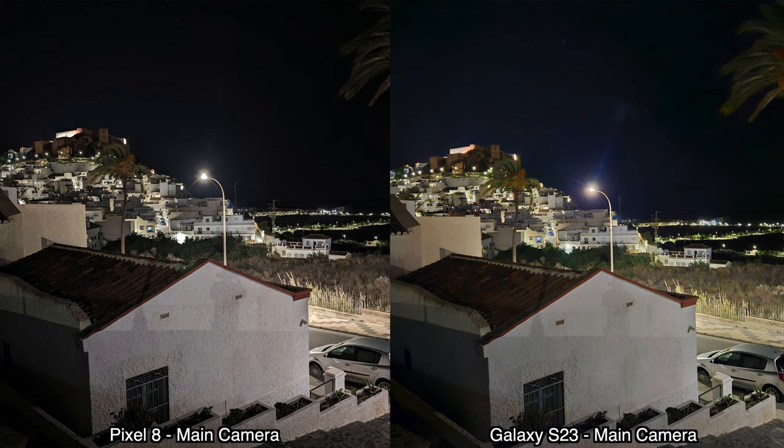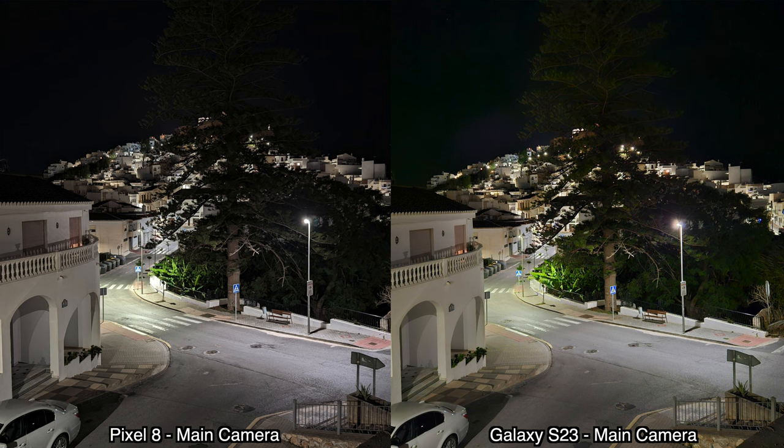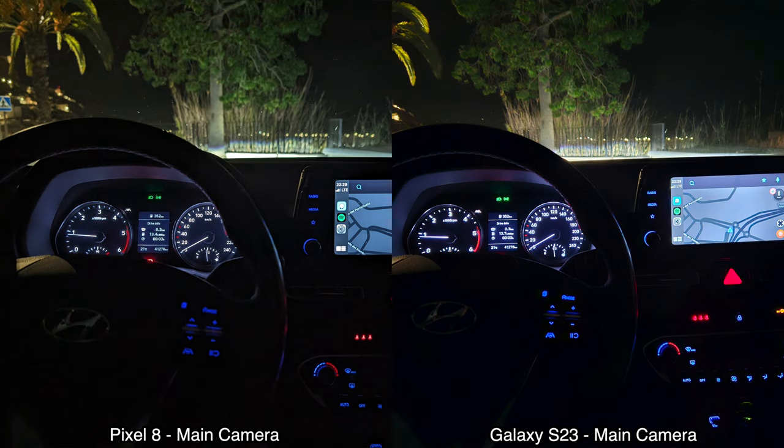Looking at picture sharpness, the Pixel 8 does better in pretty much every single nighttime picture with the main camera. The pictures are definitely sharper from the Pixel 8, which is unexpected — last year with the Pixel 7 I was disappointed by nighttime pictures, but that doesn't seem to be the case this year. For the main camera nighttime shots, I prefer the Pixel 8.